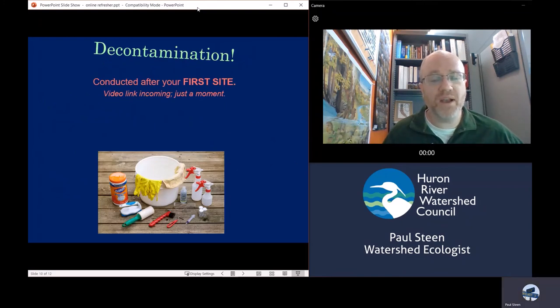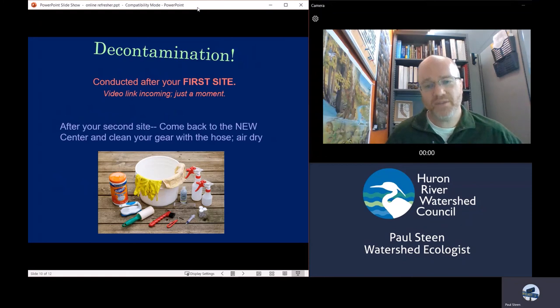After an hour of picking everyone will be wrapping up, and then it's time to decontaminate. This is a relatively new thing we're doing — the goal is to prevent any invasive species spread from site to site. We have a special video that goes through the decontamination procedures, and we'll show you that link in a moment. The key is to do this decontamination after your first site, because we don't want anything spread to your second site. After the second site, you'll come back to our offices anyway, and then we'll clean the equipment with a hose and air dry everything for a long time so things will be fully decontaminated.